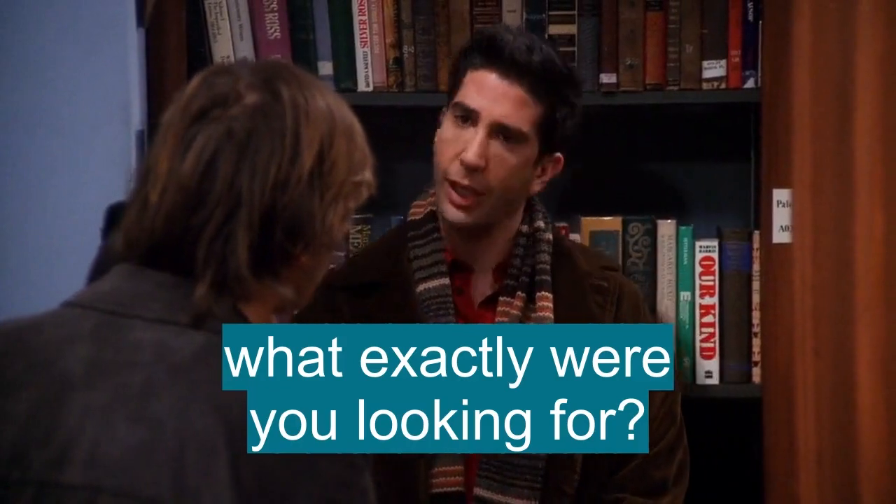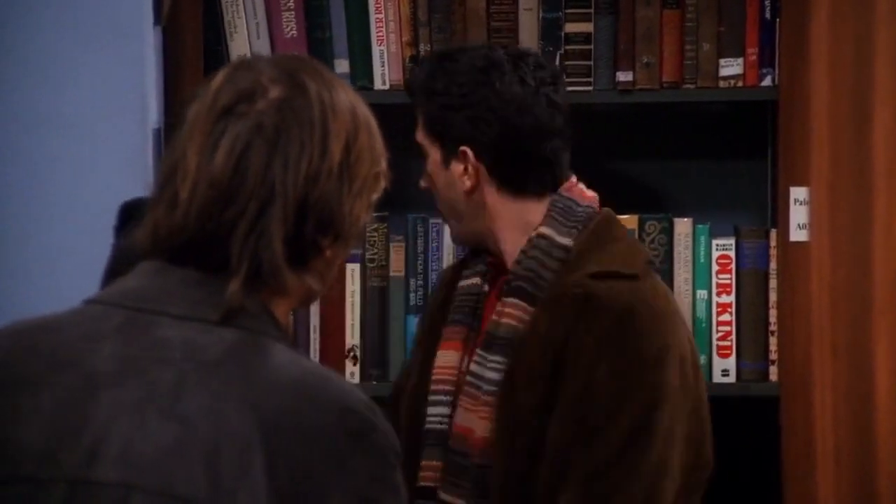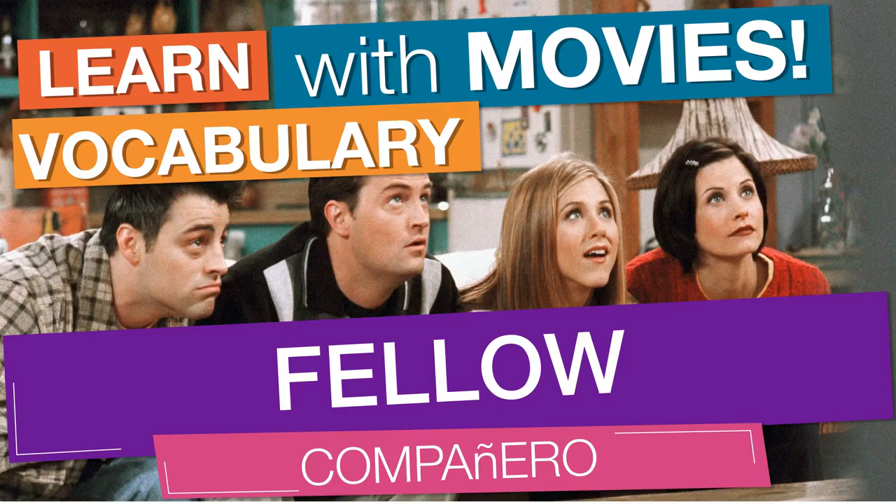What exactly were you looking for? Perhaps... In English vocabulary we will learn the word: fellow.